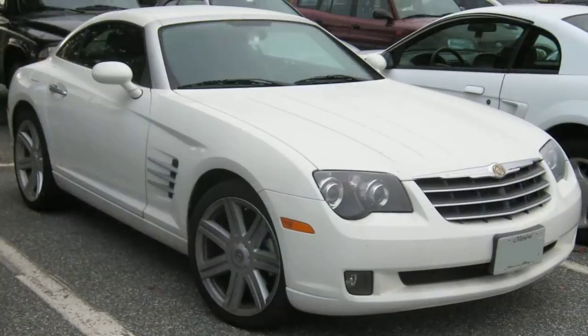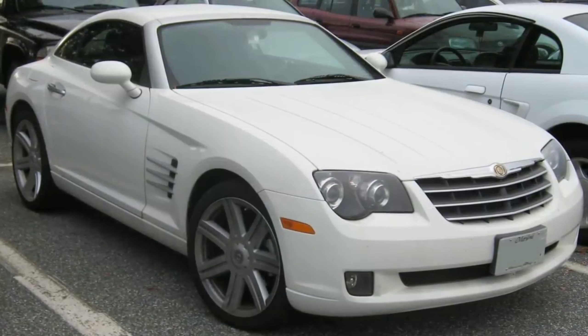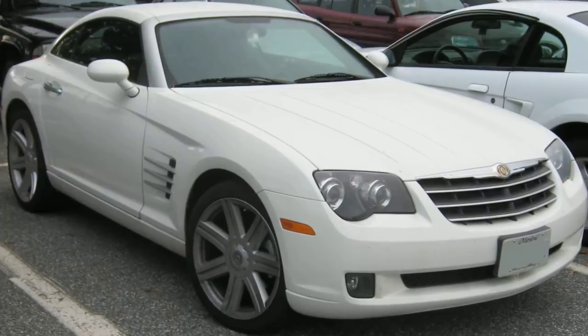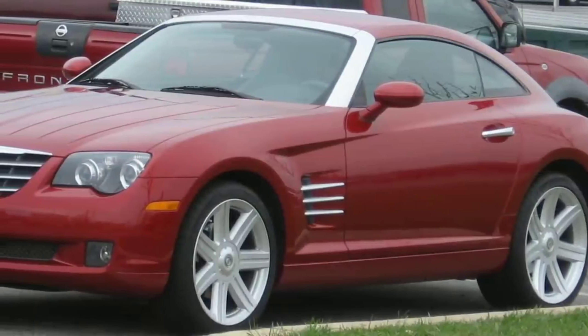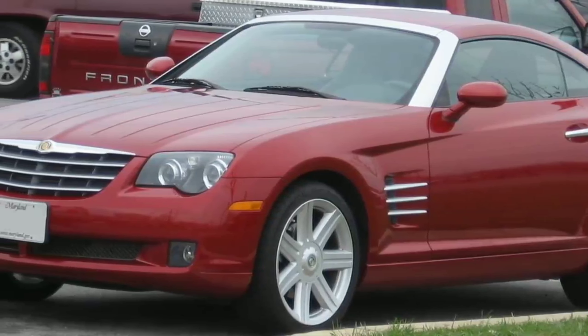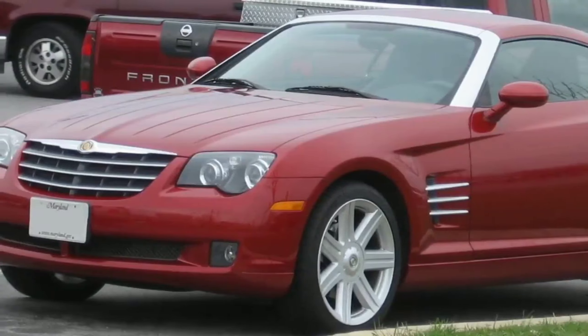Simply, Chrysler made a car that looked like something you could build in your shed, and did a terrible job transforming a successful concept into a road-going model. The cheap look was responsible for severe depreciation, and a car that once cost around $40,000 could be bought today for a fraction of the original price.